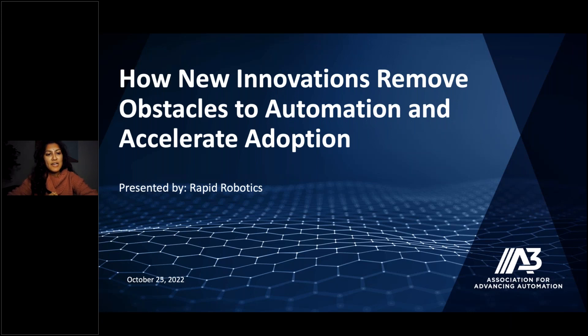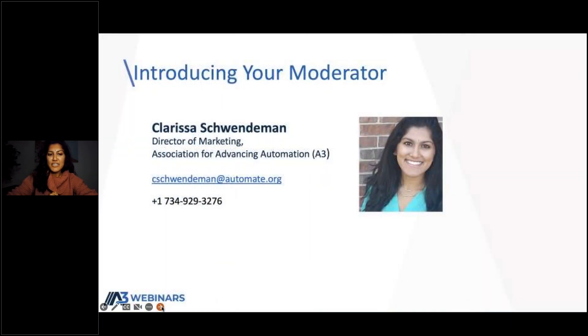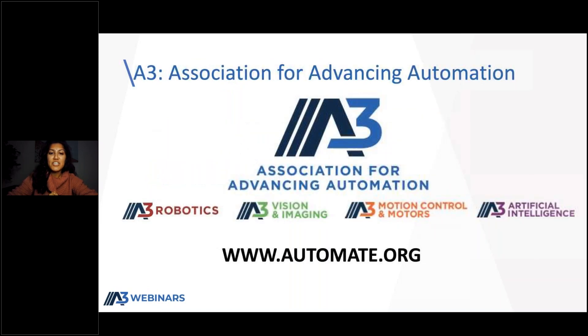This webinar has been brought to you by the Association for Advancing Automation, also known as A3. A3 is the leading automation trade association in the world for robotics, vision and imaging, motion control and motors, and industrial artificial intelligence technologies. We are your hub for all your automation resources, from products to partners to new applications, trainings and information on the latest technologies and innovations. You can visit automate.org to learn more.